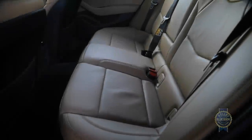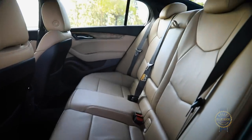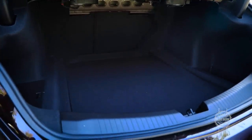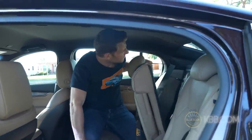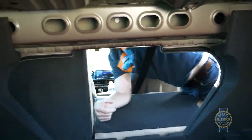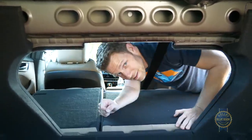While rear seat legroom is adequate, headroom will be dicey for taller folks. For luggage hauling, there's a cozy but nicely square 11.9 cubic feet available in the trunk, with fold-down seats accommodating larger loads. Note that the seat releases are in the cabin, so you'll have to hoof it to the sides if you want to drop the rear seats.